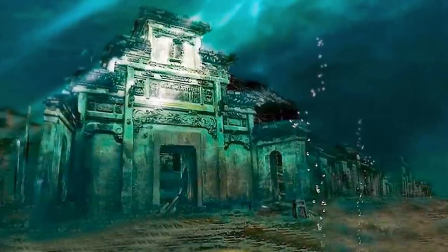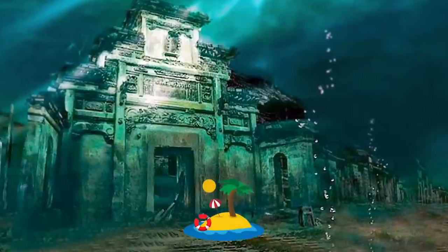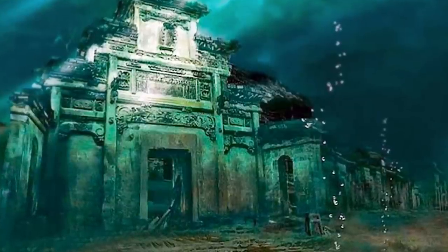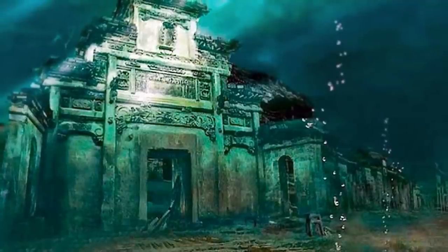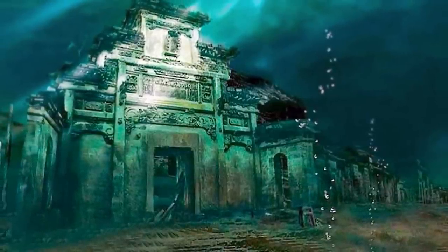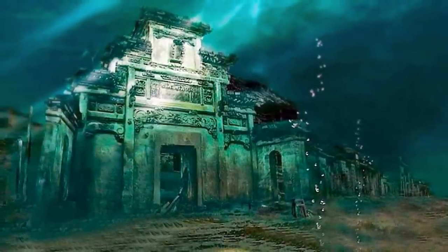It wouldn't be an ocean depths video without mentioning the legendary lost city of Atlantis — one of the greatest mysteries in the world. Many believe in its existence and have searched for it, while others think it was a fantasized story. One man claims to have found Atlantis in the Bermuda Triangle, stating the city sank there due to unknown reasons. Nobody knows who built these underwater structures, and without verified proof, we can take this story with a huge grain of salt.